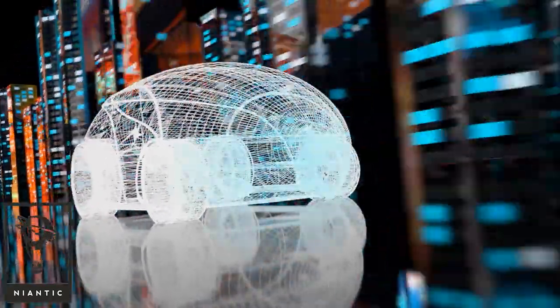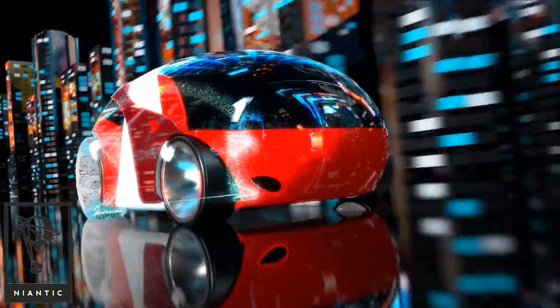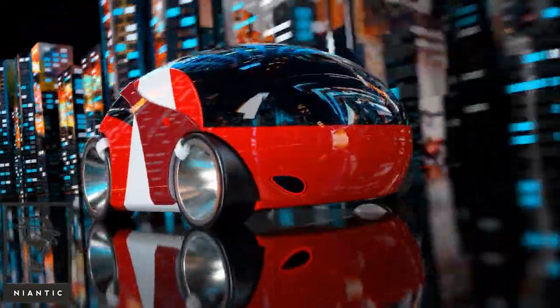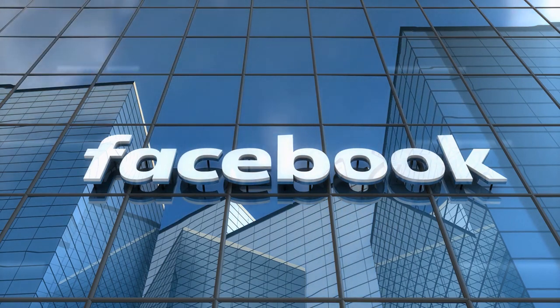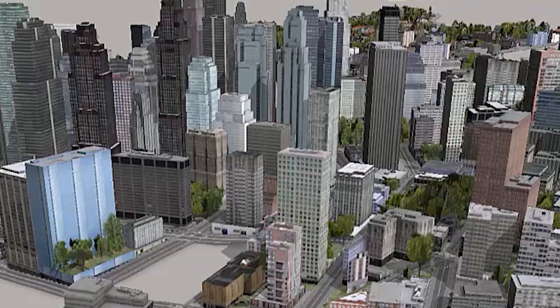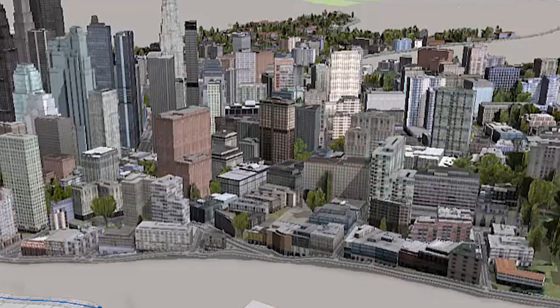Niantic is not the first organization working on this. Among the major tech corporations you'd expect, Facebook has recently acquired UK-based Scape Technologies, a machine vision company mapping cities with centimeter accuracy.